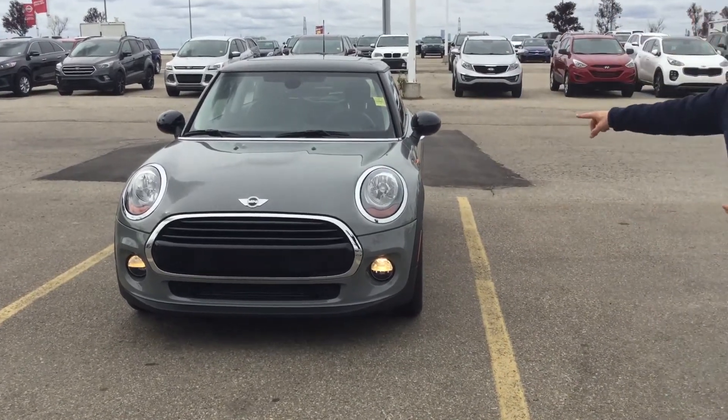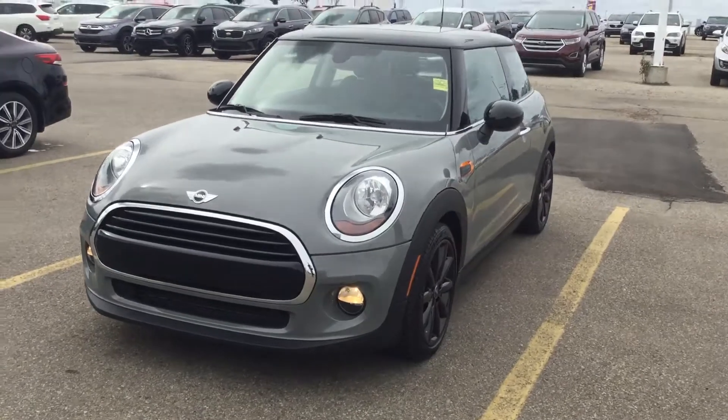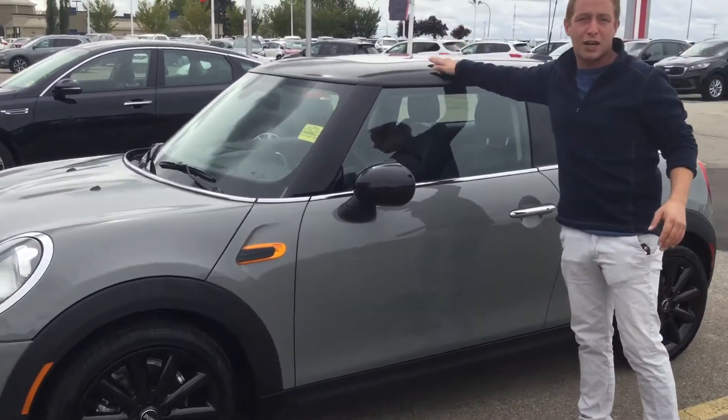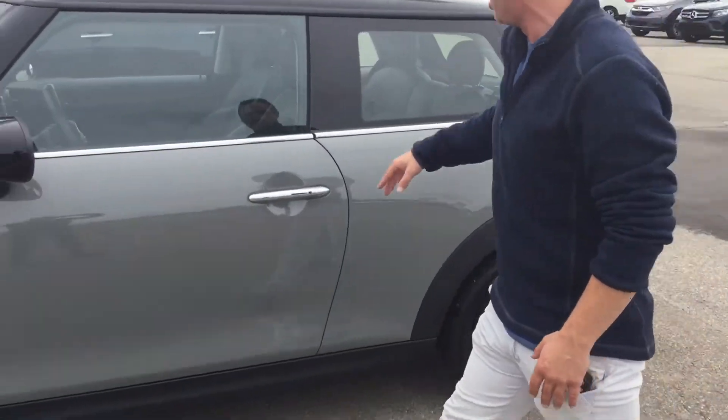This thing is in absolutely amazing condition on the exterior as well. Come take a walk around the body — you won't see a single blemish. You've got this unbelievable gray color with the black rims and the black top to match. You're gonna have a panoramic sunroof there as well. Absolutely gorgeous.